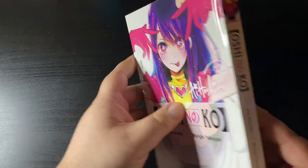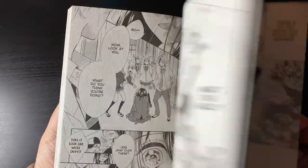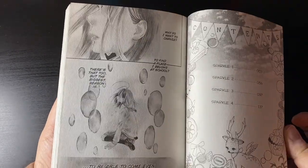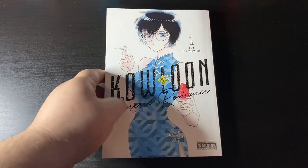I love the art and the crazy premise. And in that same video I talk about Honey Lemon Soda, which was a pleasant surprise. I know it's a famous shoujo manga and I wanted to give it a shot — I really enjoyed it, it was quite the refreshing read.